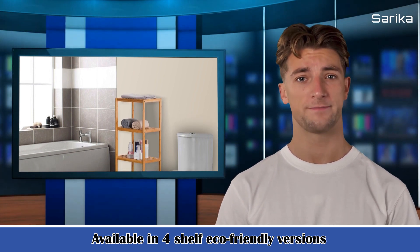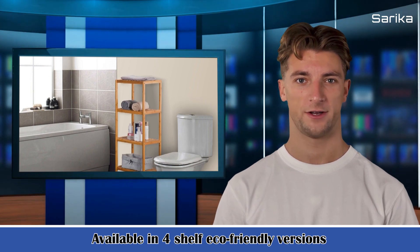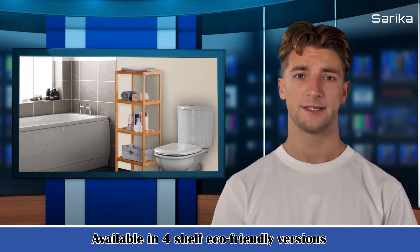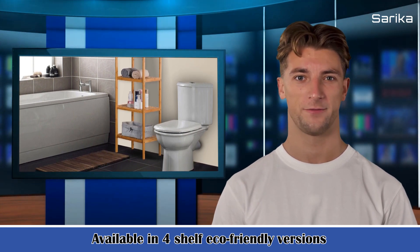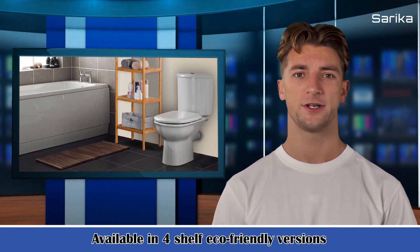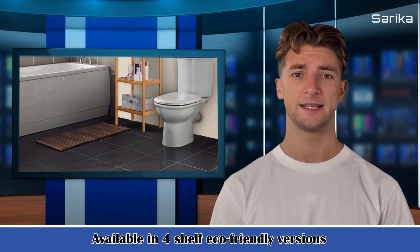Its features: 1. Available in four-shelf eco-friendly versions, each tier bearing approximately 33 LB. This high-quality decorative furniture unit is made from thick bamboo, so it's strong and sturdy enough to handle heavier items. Looks great in any room with any decor.